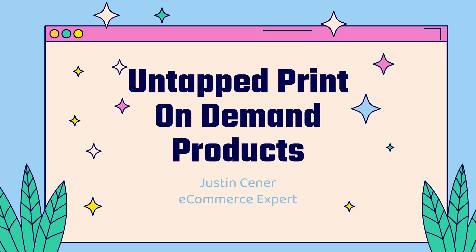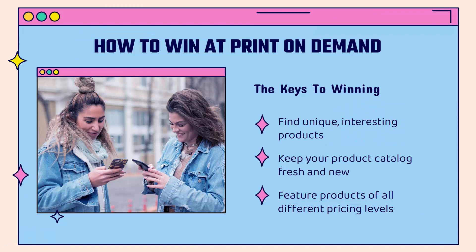Hey everybody, Justin Senior here. Really a great video if you are a print-on-demand entrepreneur. I'm going to be showing you a set of untapped print-on-demand products that are not saturated, that are not even really that well known, and we'll jump right into it.